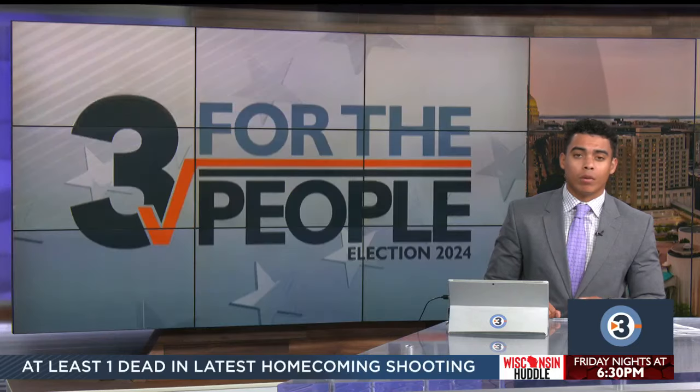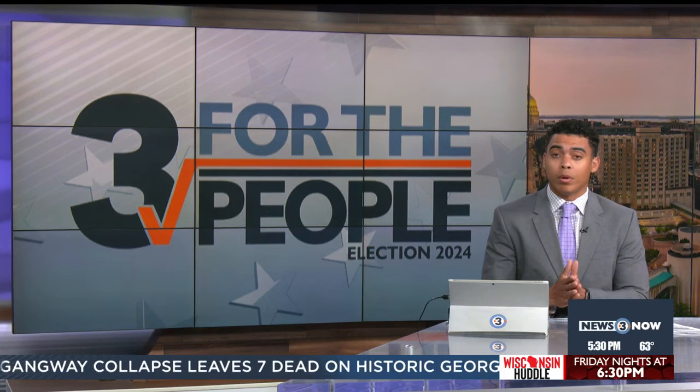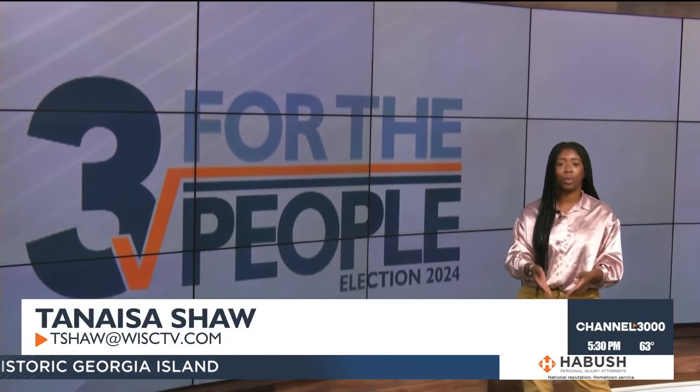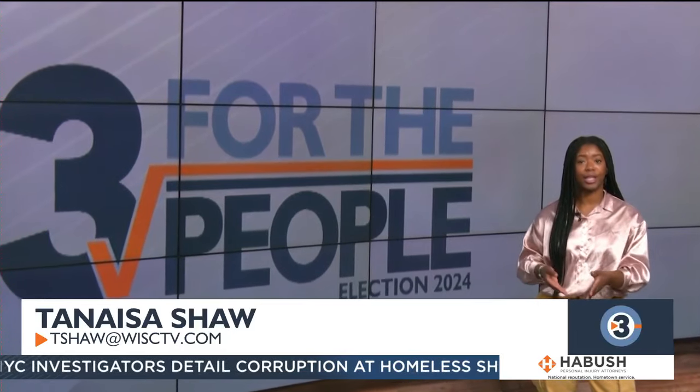Good evening and thank you for joining us tonight. I'm Jalen Banks. We start with Three for the People coverage. This week, polls in Wisconsin will open for early voting. Our Tenasia Shaw is reporting on what you should know before heading to the polls this Tuesday. The November election is less than a month away.